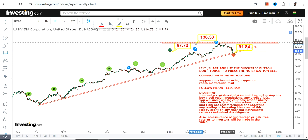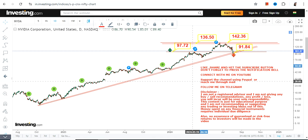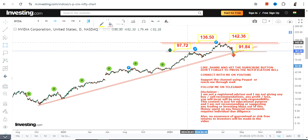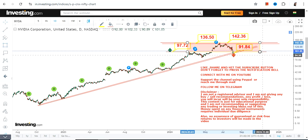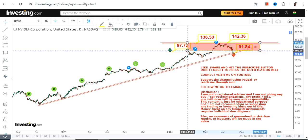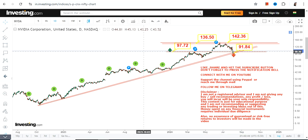The retest target would be in the range of 136 to 142 on the upside. The probability of the stock moving higher and retesting its all-time high is elevated because 97-98 was your previous resistance. Trading and sustaining above previous resistance is a sign of optimism, not pessimism. So going forward, if NVDA continues to trade and sustain above 98, we do have the retest of 136 and 142.